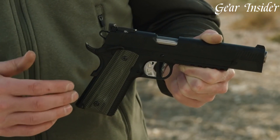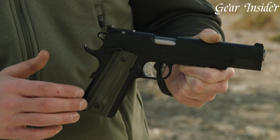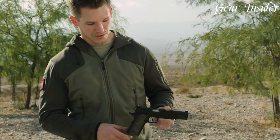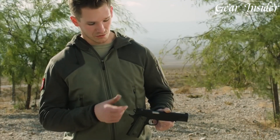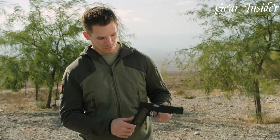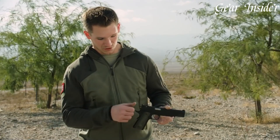Its 10mm caliber delivers exceptional stopping power, making it an ideal choice for personal protection and hunting. Whether you're a seasoned shooter or new to the game, the Springfield Armory 10mm TRP Operator is a top-performing firearm that won't disappoint.